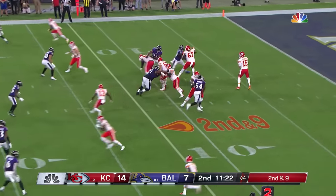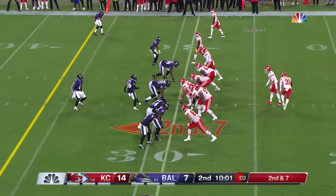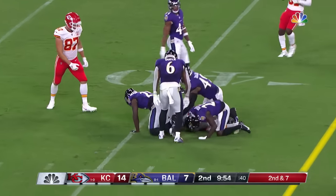Mahomes back in the pocket, fires — Kelsey. Darrell Williams in motion. Mahomes fires — that's caught here by Robbins.